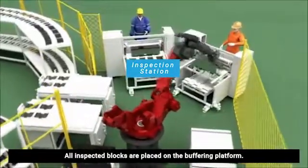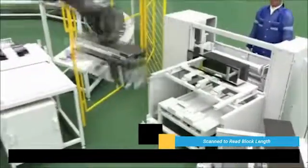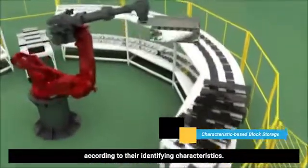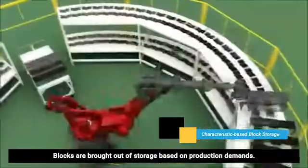All inspected blocks are placed on the buffering platform. Blocks are then placed into the warehouse according to their identifying characteristics. Blocks are brought out of storage based on production demands.